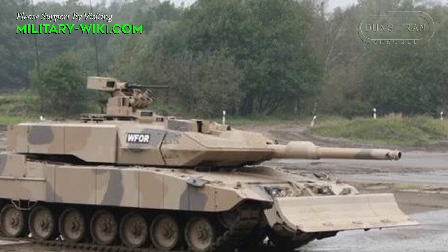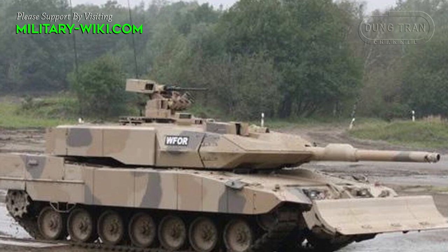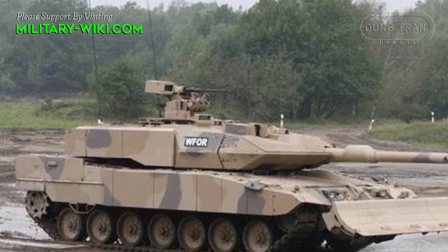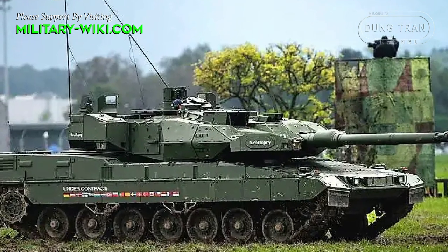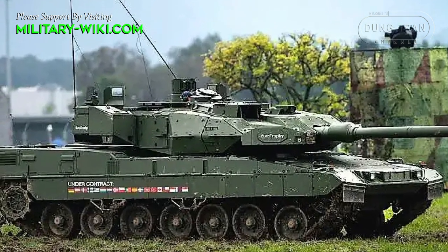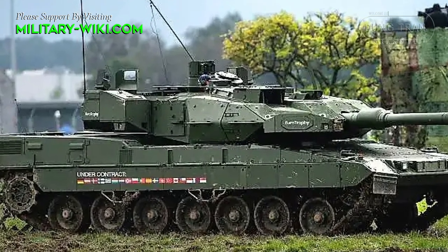The Leopard 2 A7 Plus is the latest main battle tank of the famous Leopard 2 series, designed and manufactured by the German company Krauss-Maffei Wegmann. This tank has strong firepower, an advanced fire control system combined with the active defense system Trophy AP, developed by Israel.